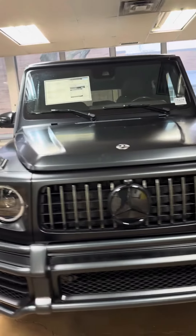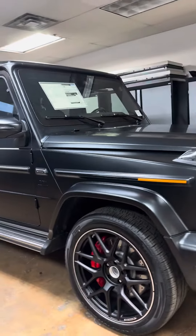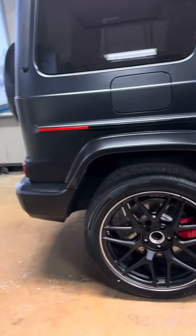That's the matte finish black G63. It got the black Magno night package, which gives you the black bumper, black wheels, and black badging as well. Beautiful car — those are the largest wheels you can have on this car.